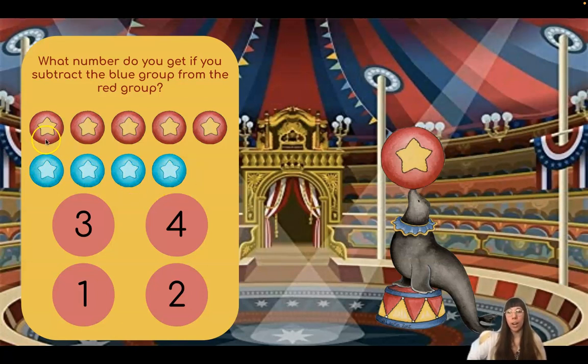I see one, two, three, four, five red balls. Now let's see how many blue balls we have. One, two, three, four. I have four blue balls. Now let's go back to the question. They want to know what happens if we subtract the blue group from the red group. That means we're going to take away four from five, or five minus four.